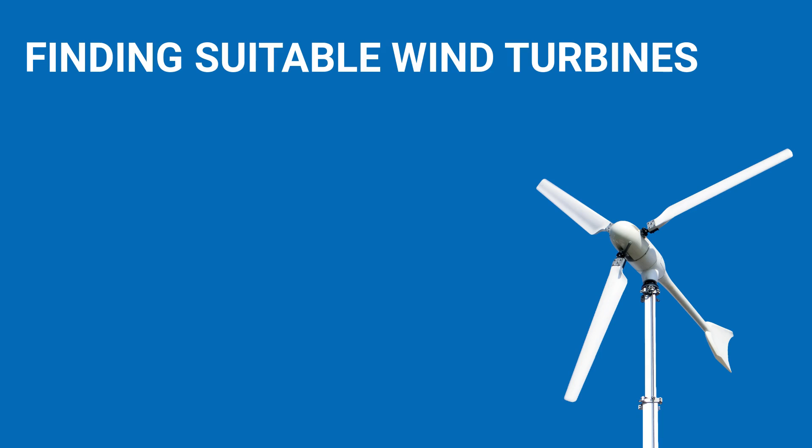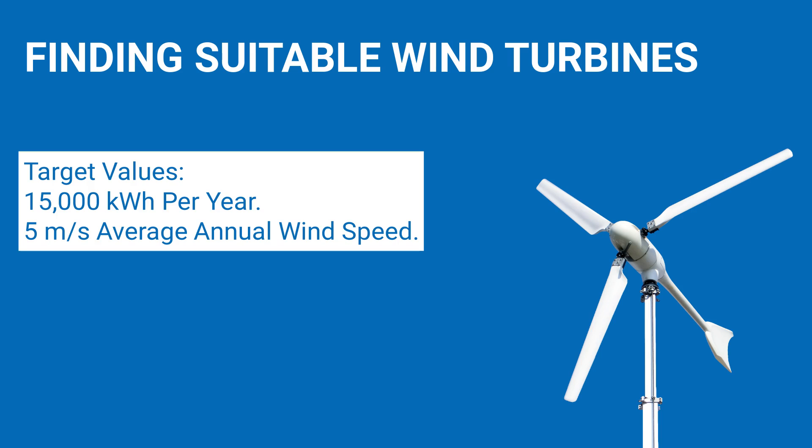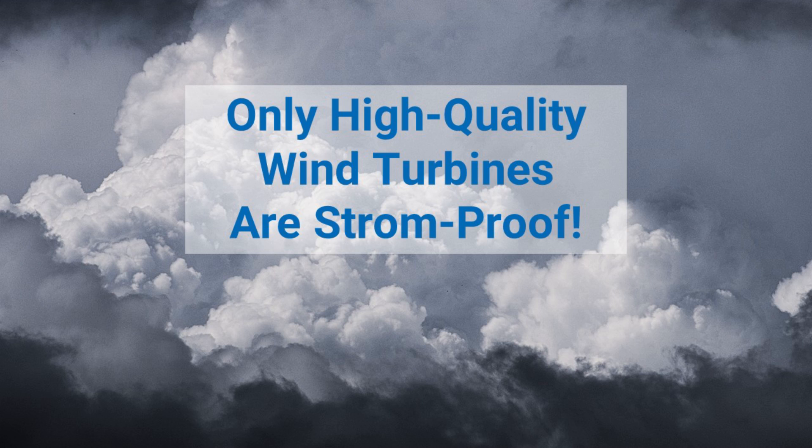The next step is to find a suitable wind turbine. The owner is looking for a wind turbine that can generate about 15,000 kWh per year at his location with an average wind speed of about 5 meters per second. The market for small wind turbines is confusing and not every manufacturer can be recommended. When choosing a wind turbine, only high-quality wind turbines will survive the next storms. There's a lot of poor quality on the market. I will give you some tips at the end of the video.